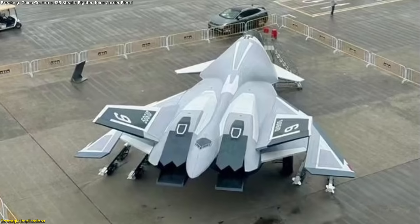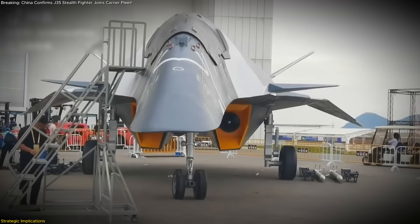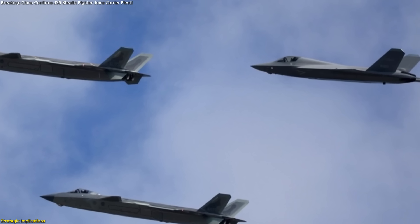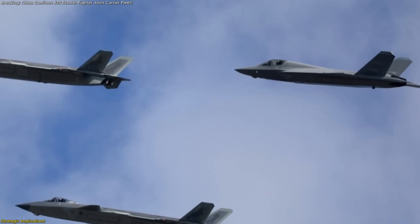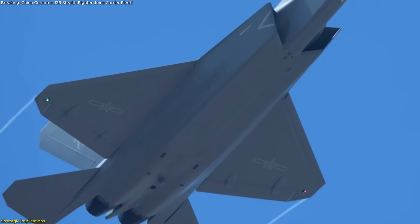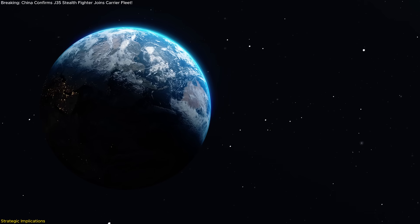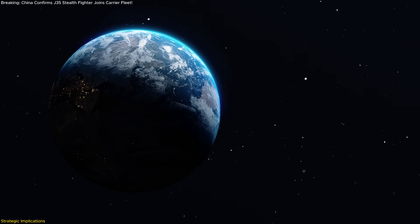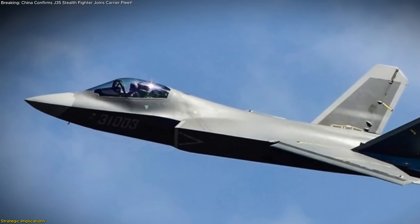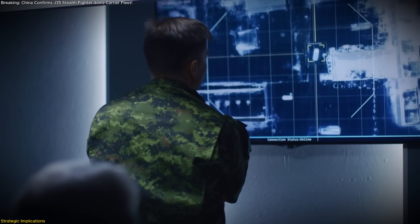Looking ahead, conceptual work on a sixth-generation naval fighter is already underway, targeting prototype flights in the early 2030s. Until then, the J-35, integrated alongside warning platforms and emerging unmanned wingmen, will define the PLA's carrier aviation posture. Its induction represents not just a new aircraft type, but a comprehensive evolution in doctrine, training, and force projection. The J-35's networked sensors and datalink integration also enable real-time information sharing with surface fleets and submarine assets, improving coordinated responses across multi-domain operations.